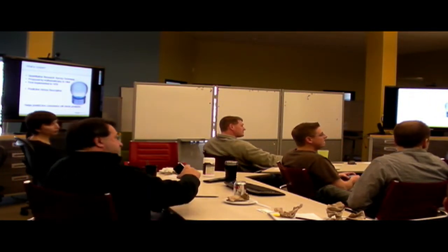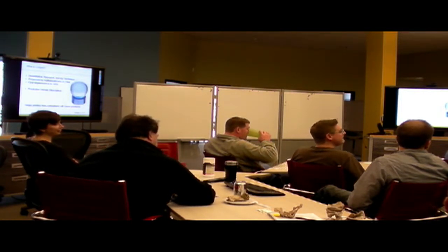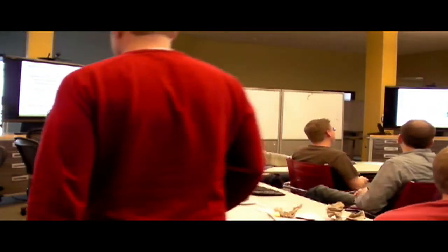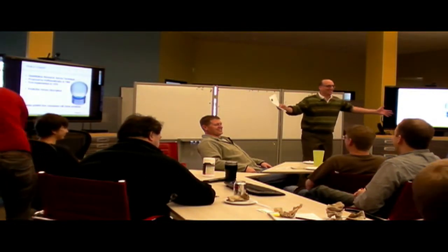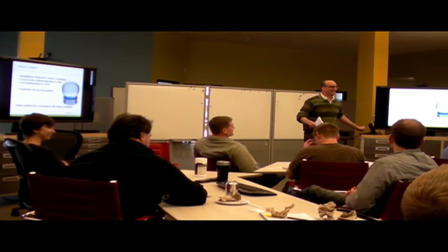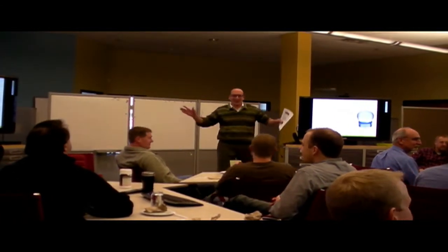In your solution, the style choices are classic, contemporary, and funky. Funky is modern. One team changes their answer to contemporary.